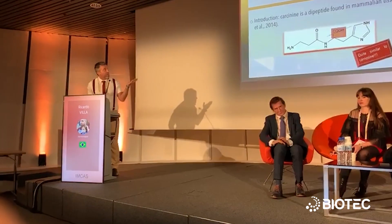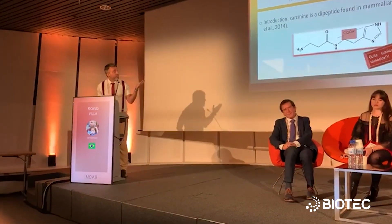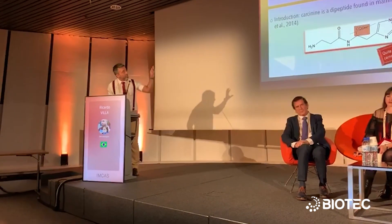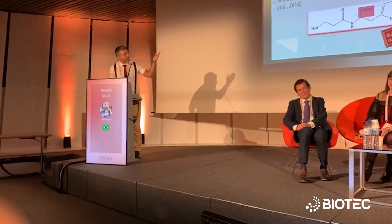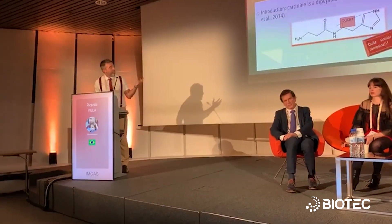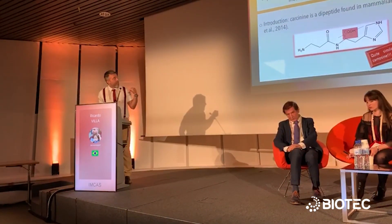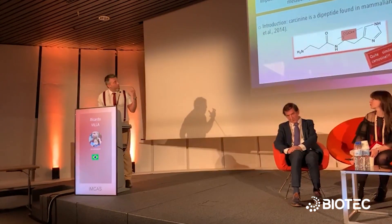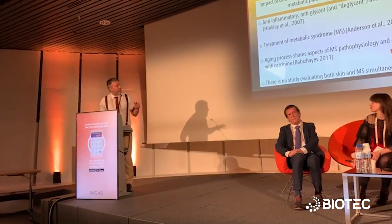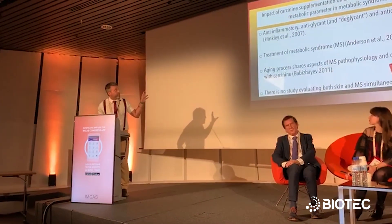Carcinin is a dipeptide found in mammalian tissues. It's quite similar to carnosine, but carcinin lacks the carboxylic termination, which makes its molecule more resistant to proteins and, as a consequence, more bioavailable.